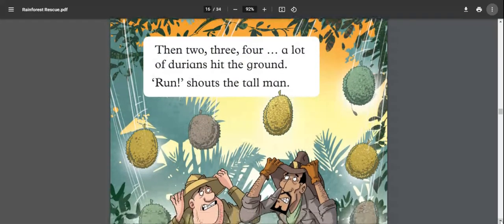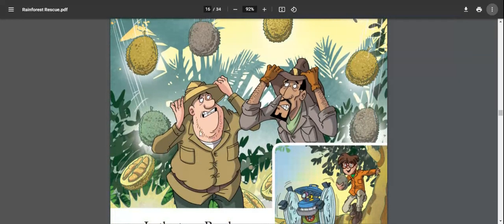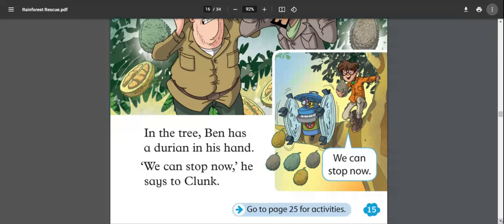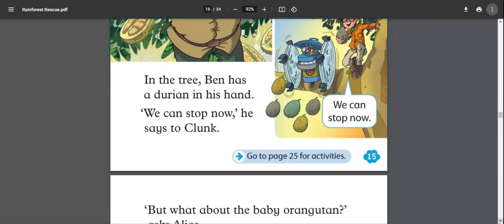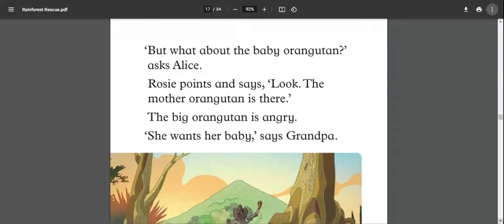Two, three, four — a lot of durians hit the ground. 'Run!' shouts the tall man. Many durians are hitting the ground near the two men. Up in the tree, Ben has a durian in his hand. 'We can stop now,' he says to Clunk. Ben and Clunk were throwing durians at the men from the tree!